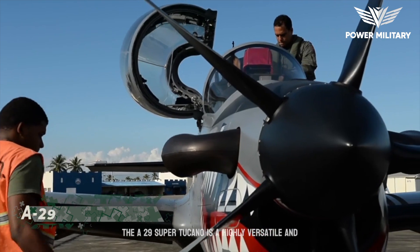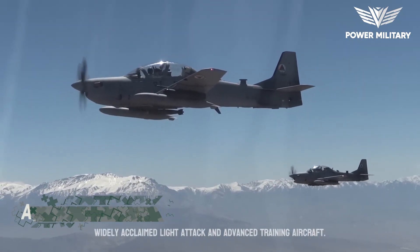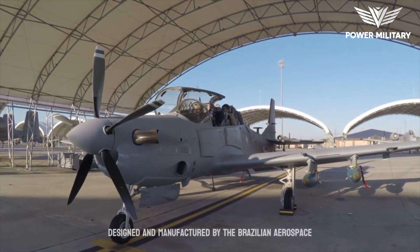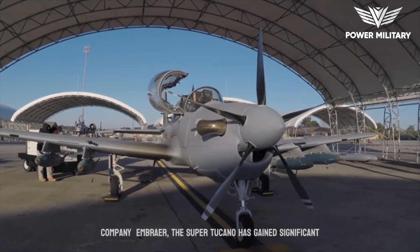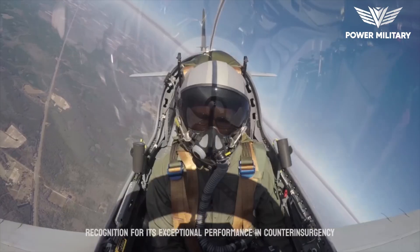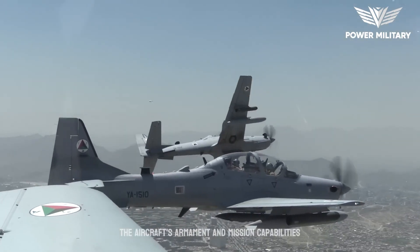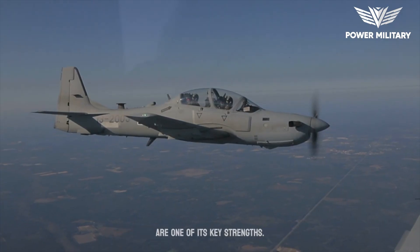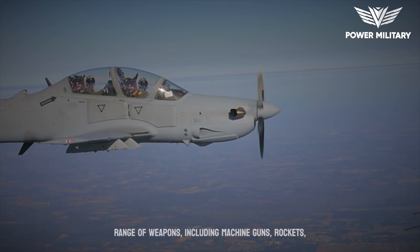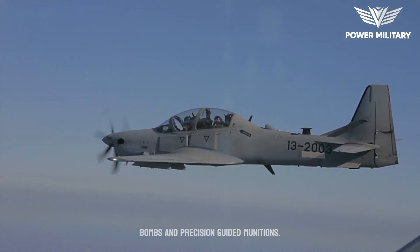The A-29 Super Tucano is a highly versatile and widely acclaimed light attack and advanced training aircraft. Designed and manufactured by the Brazilian aerospace company Embraer, the Super Tucano has gained significant recognition for its exceptional performance in counterinsurgency and close air support missions. The aircraft's armament and mission capabilities are one of its key strengths; it is equipped with a wide range of weapons, including machine guns, rockets, bombs, and precision-guided munitions.